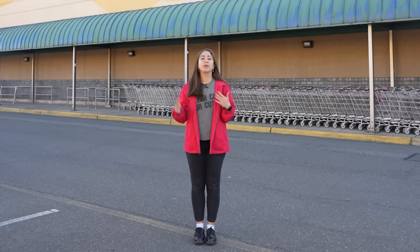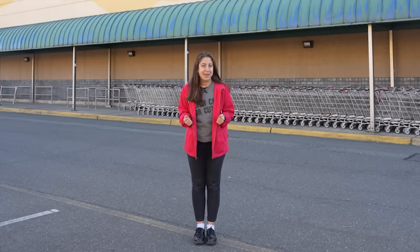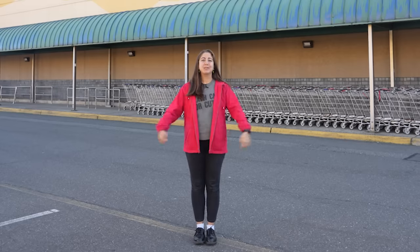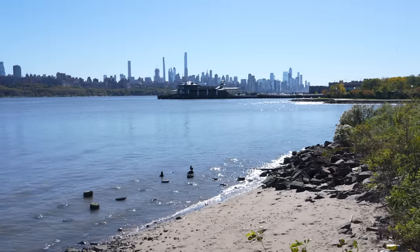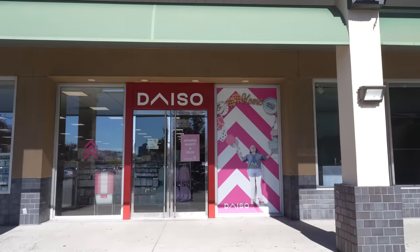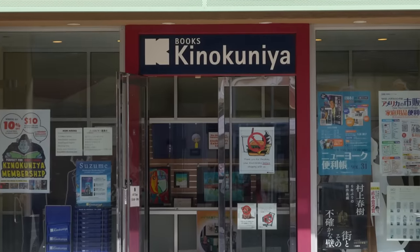If you were to walk down the aisles of a Japanese supermarket, would you know what to buy? We did an episode where we learned how to order off of a Japanese menu, and today we are going to learn how to shop in a Japanese supermarket. The market is located here in Edgewater, New Jersey, just across the river from New York City, and the shops surrounding it are lovingly known as Little Japan.